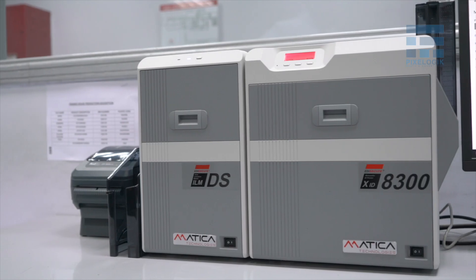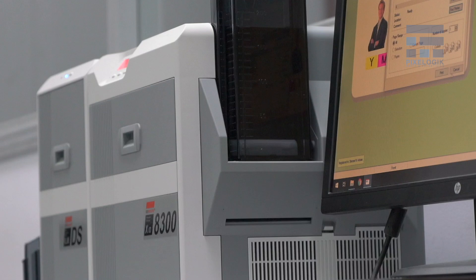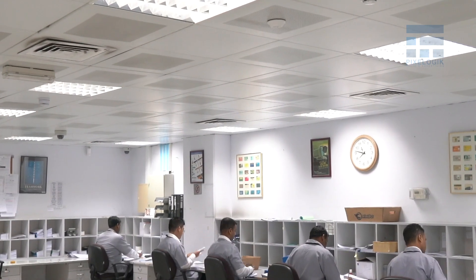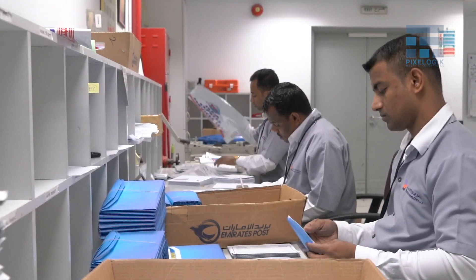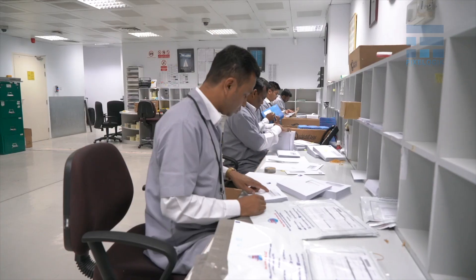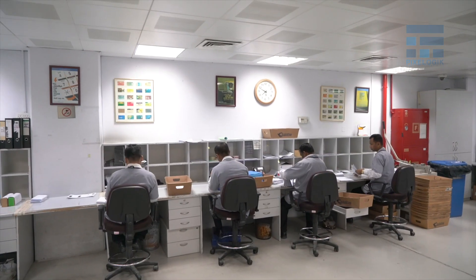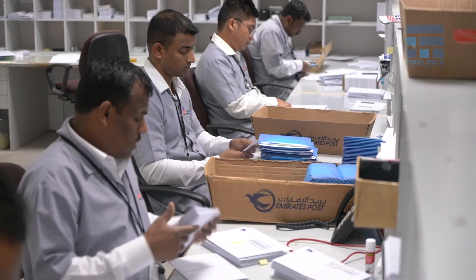EDC's customized instant issuance solution helps end users receive their cards instantly without compromising quality and security. EDC's fulfillment, logistics, and dispatch services make it a one-stop shop. Our highly trained team manages all types of fulfillment requirements with absolute precision in packaging and handling, dispatching packs to the end user along with sophisticated reporting structures and tracking methods.